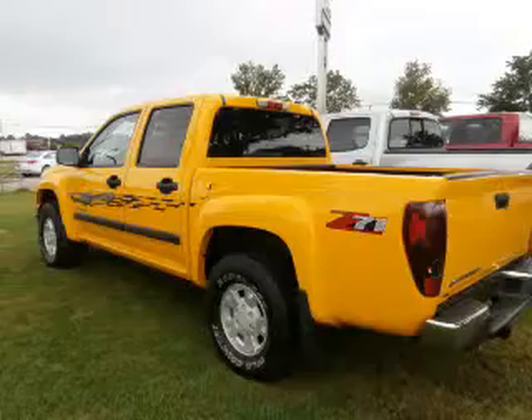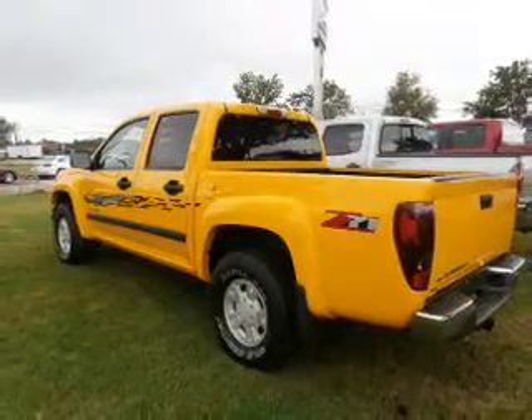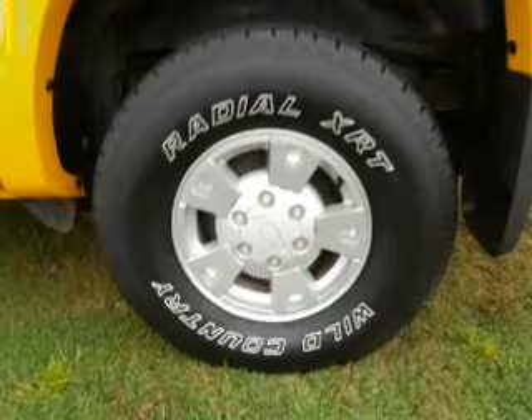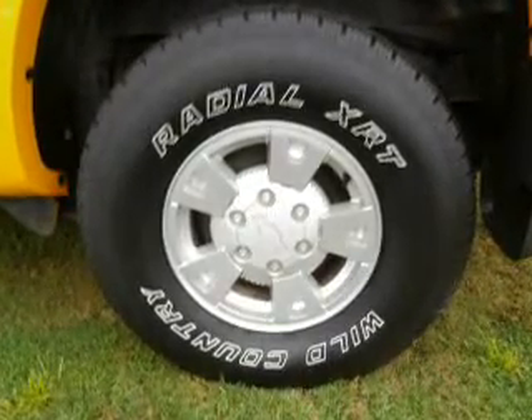Front ventilated disc brakes, passenger airbag, daytime running lights, independent suspension. Our website offers more information on all of our vehicles. Call us today to start test driving.